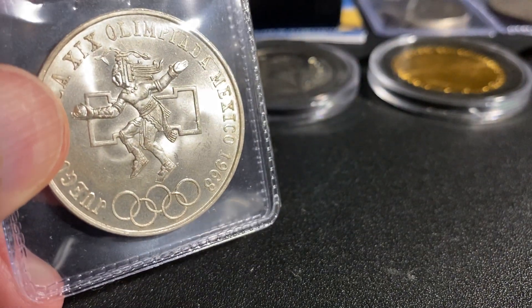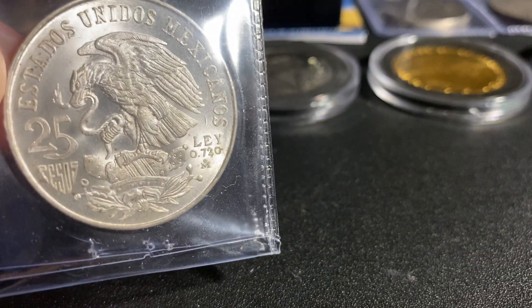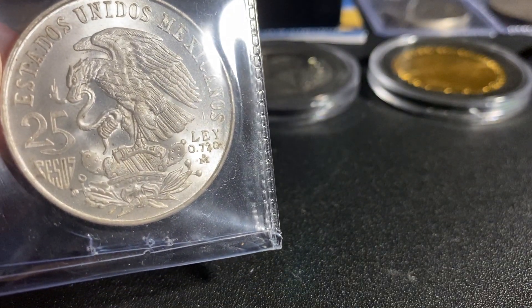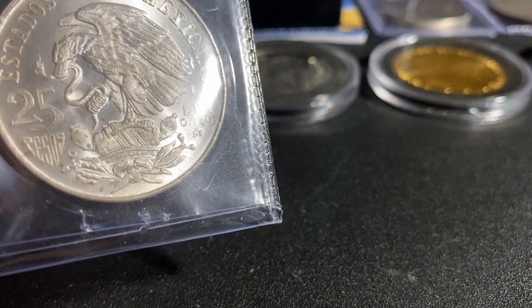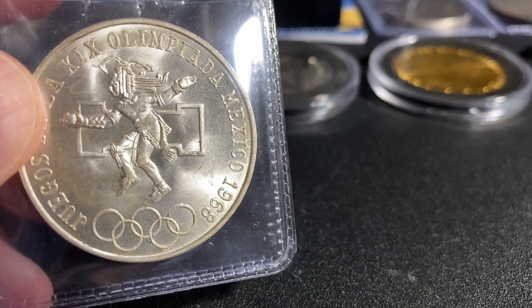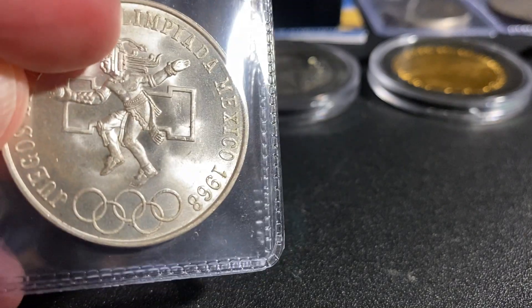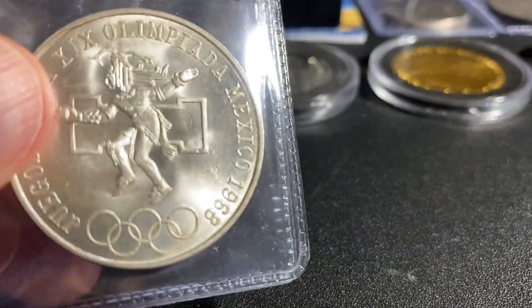Next we have a Mexico 1968 Olympic coin. This is awesome — it's 25 pesos, 0.720 lei, which also means law. Mexico creates the most beautiful coins — gold, silver, just phenomenal. Look at that eagle with the snake in his mouth. It's just so awesome.